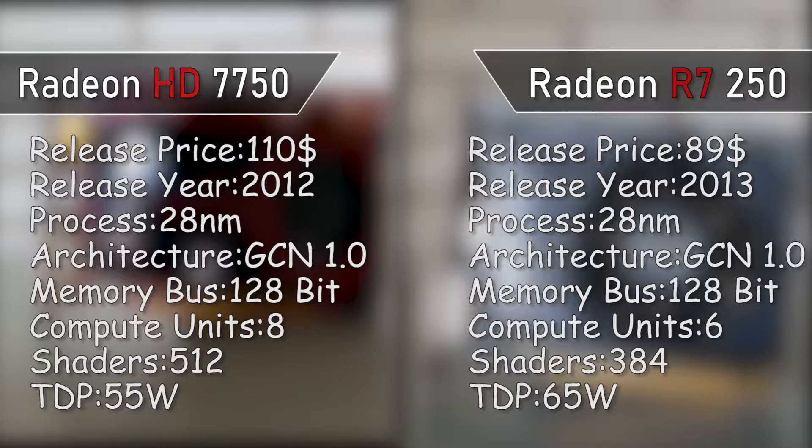This kind of model is much more common than the 250 with 512 shader units. In terms of general specs they are very similar, but are they that similar in performance? Well, there is only one way to find that out.